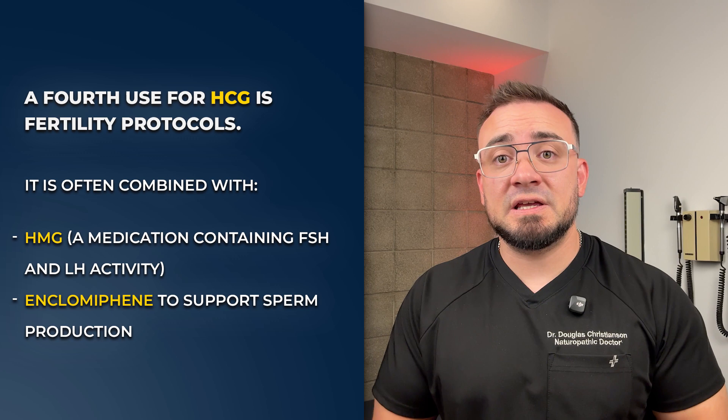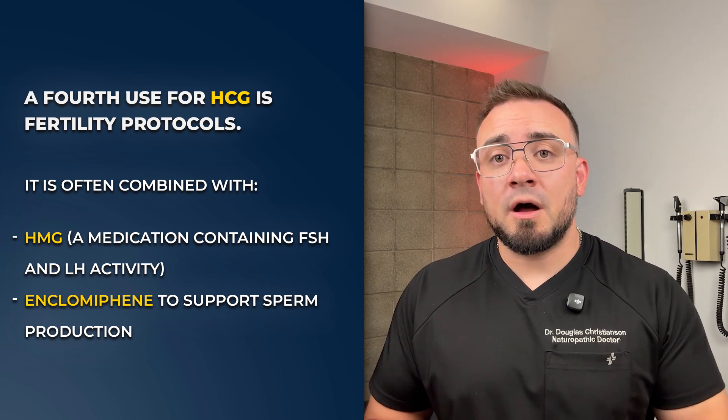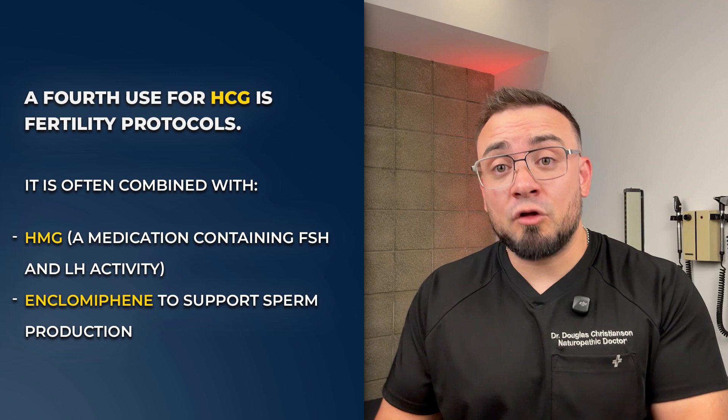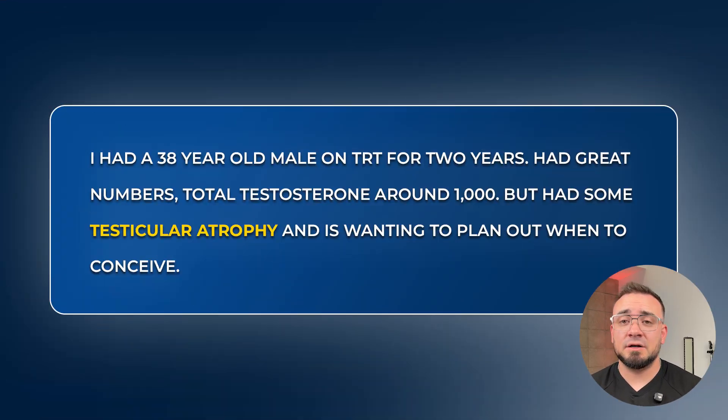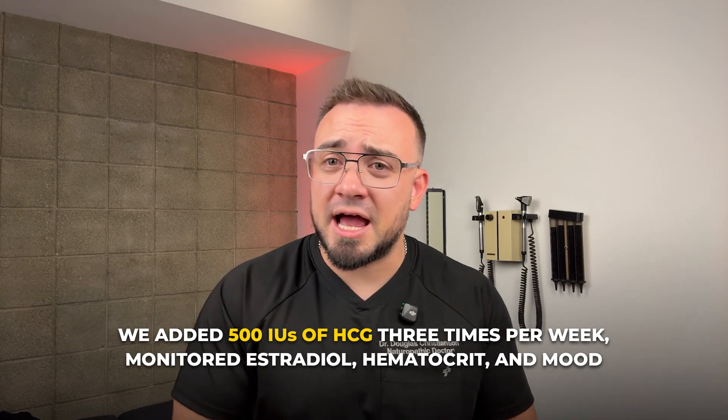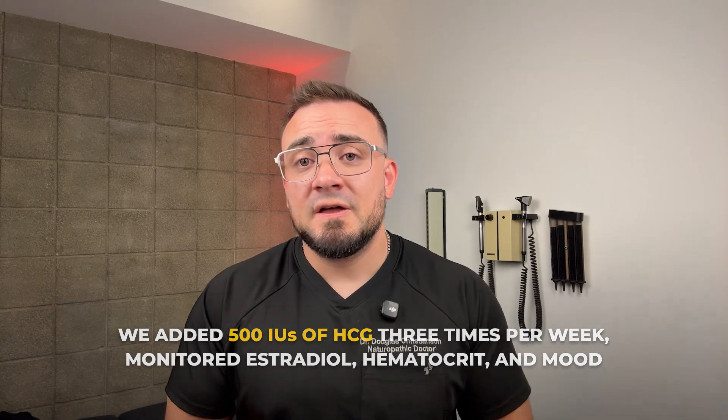A fourth use for HCG is fertility protocols, which is often combined with HMG — an FSH analog — and clomiphene to support sperm production. Here's an example: I had a 38-year-old male on TRT for two years who had great numbers, total testosterone around 1,000, but had some testicular atrophy and wanted to plan out when to conceive. So we added 500 IUs of HCG three times per week and monitored estradiol, hematocrit, and mood.